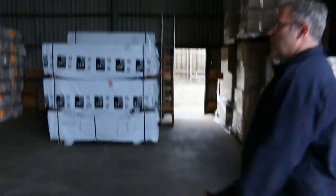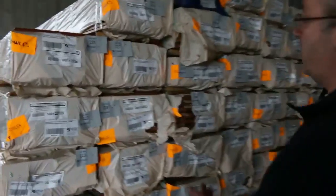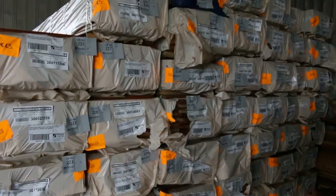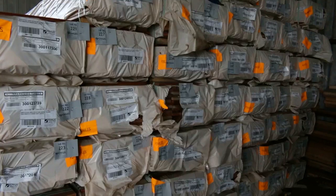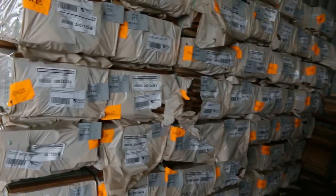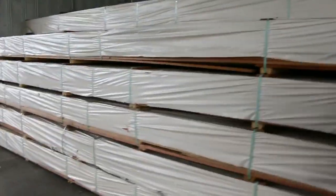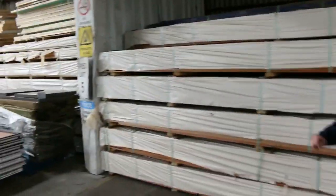Fresh loads of decking in again - the 135x19 spotted gum and the mixed Queensland hardwoods if you want that more red color. We've also got 86x19, 135x32, and 135x25. The stock just keeps coming - we empty it out and fill it up again.